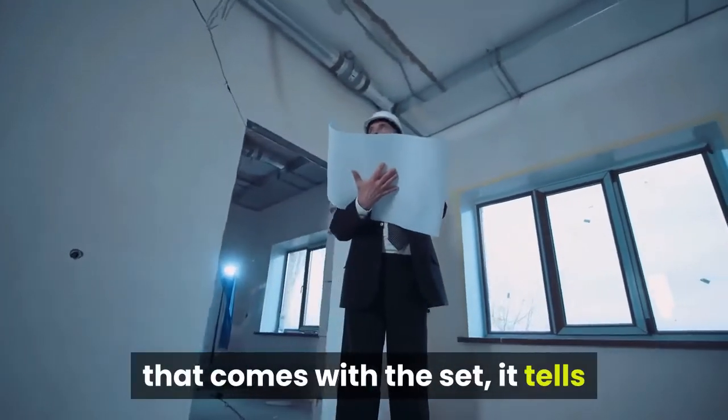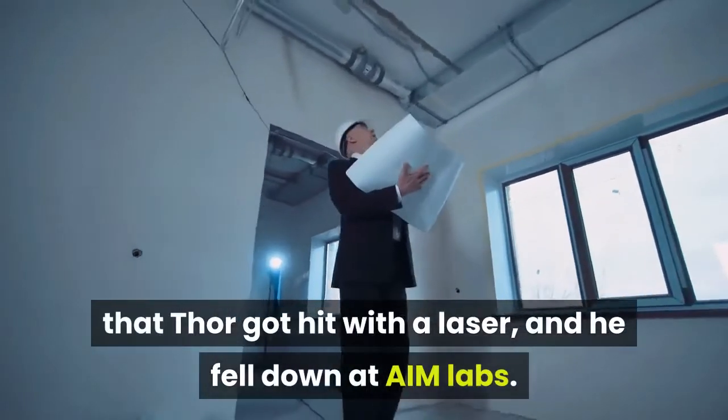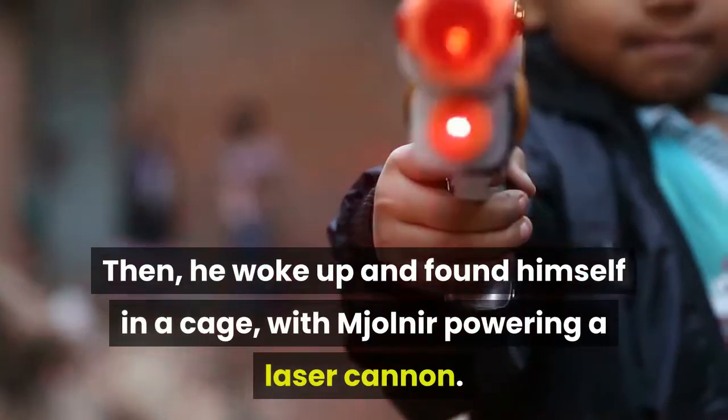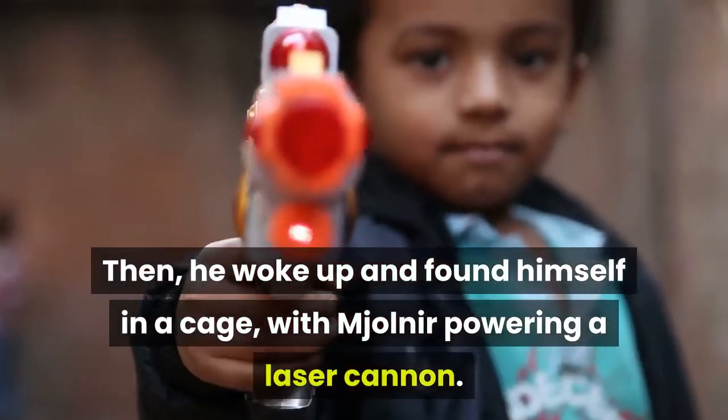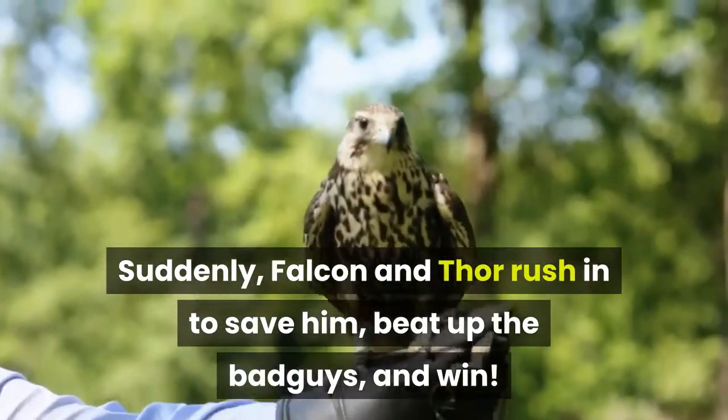In the comic book that comes with the set, it tells that Thor got hit with a laser and fell down at AIM Labs. He woke up and found himself in a cage, with Mjolnir powering a laser cannon. Suddenly, Falcon and Hulk rush in to save him, beat up the bad guys, and win.